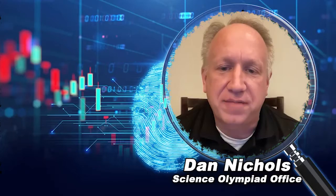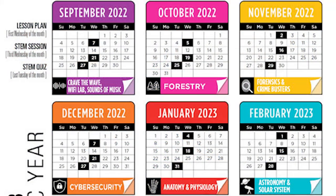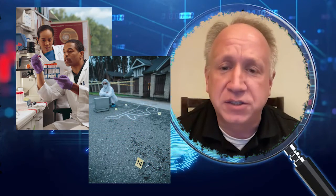I'm Dan from the National Science Olympiad office, and welcome to another month of MySO. This month we'll be focusing on forensic science and the Crime Busters and Forensic events.